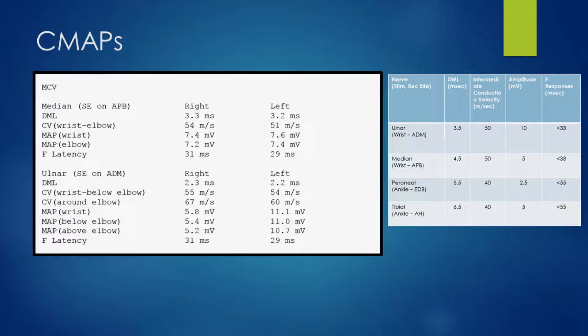Let's have a look at the ulnar motor responses. We've got normal distal motor latencies bilaterally, and normal conduction velocities in the forearm and in the around-elbow segment as well. However, when we look at the motor amplitudes, we can see that there is a significant reduction on the right-hand side compared to the left — 5.8 versus 11 millivolts at the wrist. The pattern remains the same for below and above the elbow. F latency is again somewhat prolonged on the right side compared to the left.